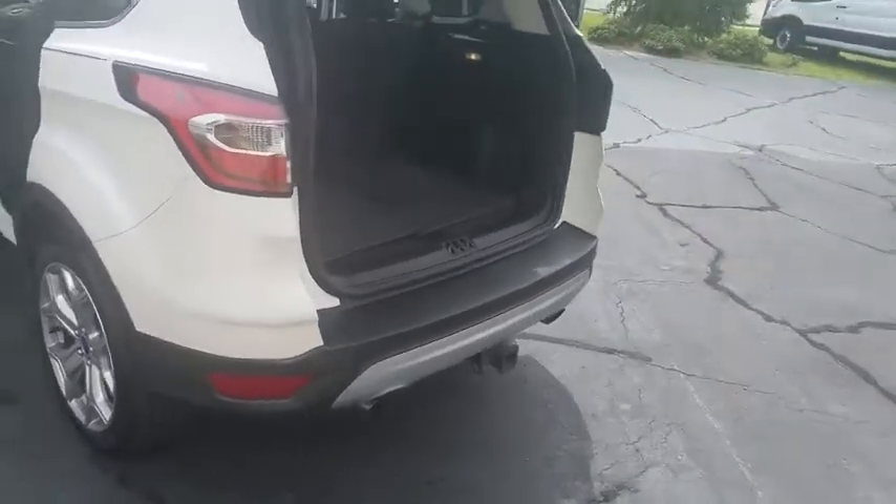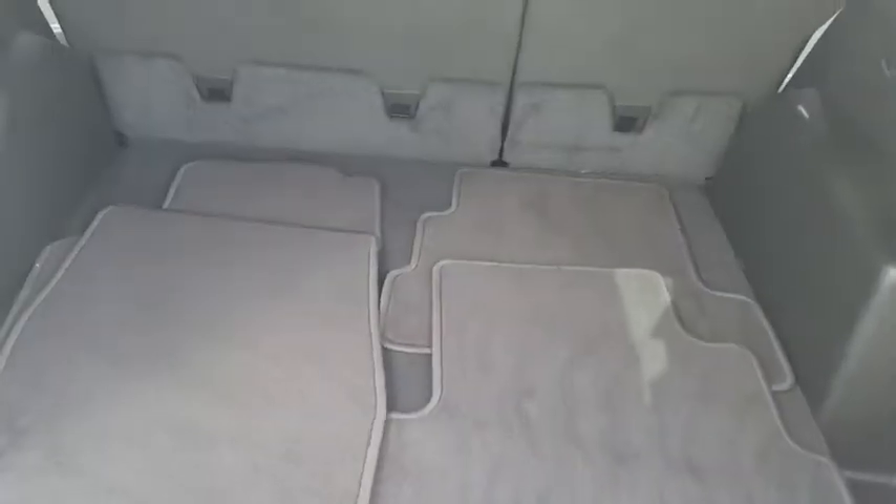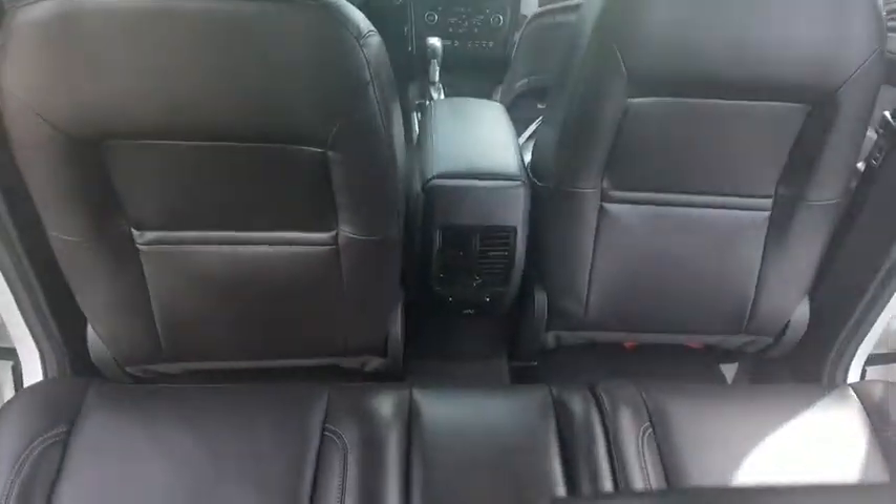Here are some of this vehicle's great options: power passenger seat, traction control, power liftgate, dual airbags, power steering, four-wheel disc brakes, universal garage door opener, rear window defroster.